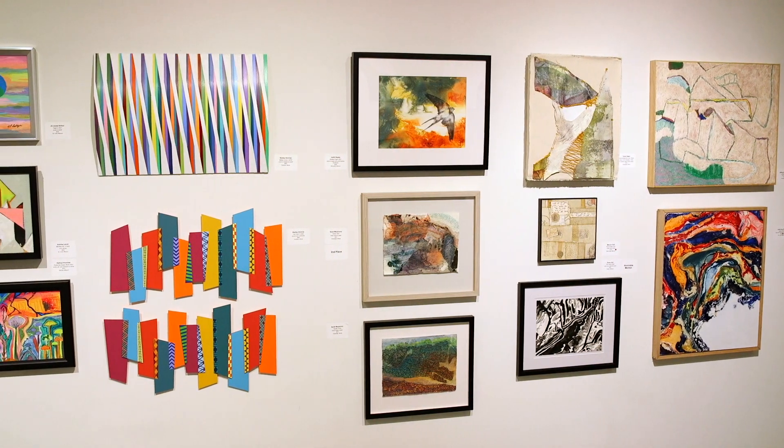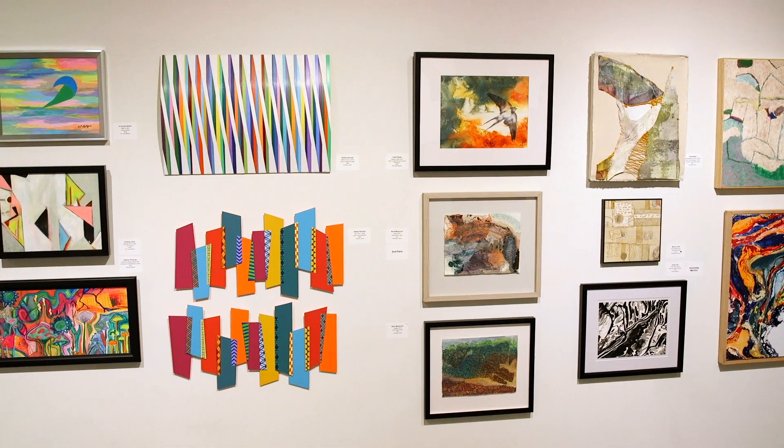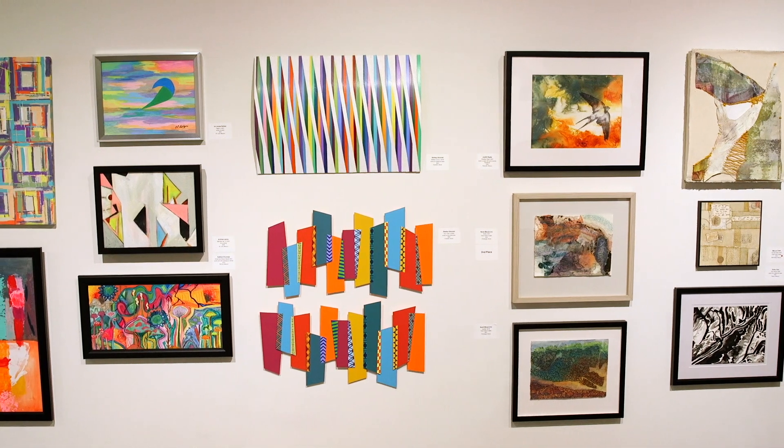That fulfills our mission of really trying to provide those opportunities to artists and bring the public to learn more about all genres of art, and hopefully expand their experiences learning about the arts.